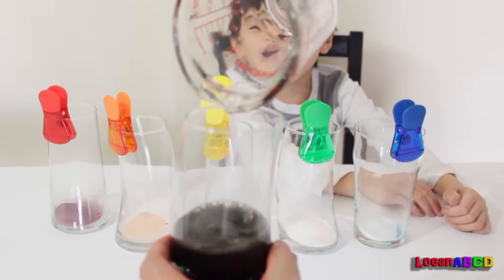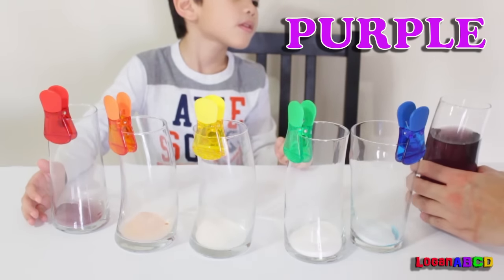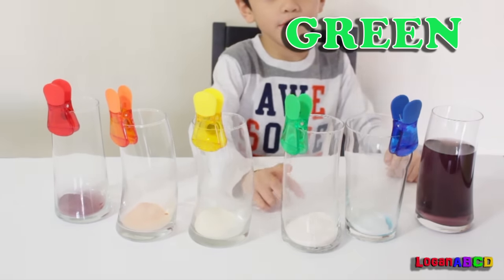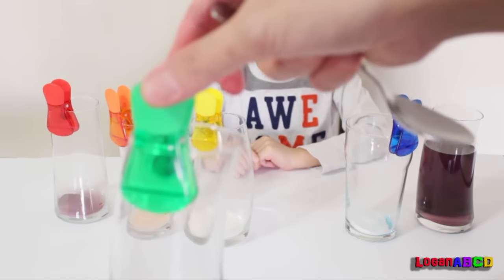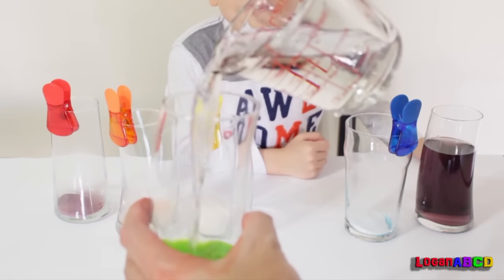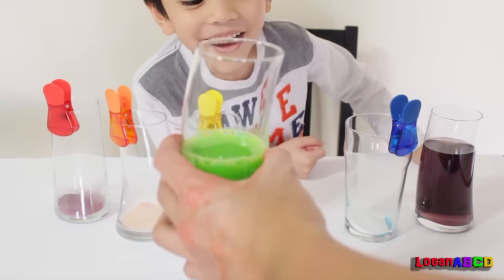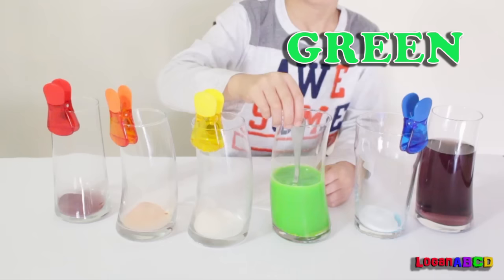Wow! Purple. I want to pick the green — it's my favorite color. Green!